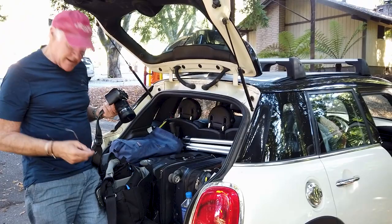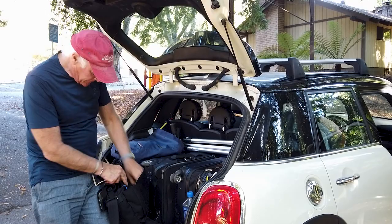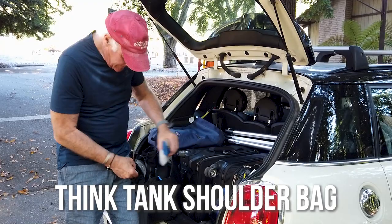I've got three different lenses — I want to keep the camera handy so I can grab it whenever I need it. These are the other lenses, and this is my basic still photography kit. I'm also shooting video with it. Lens cleaning kit — very important, you've got to keep your lens clean. Cards from Think Tank — this is a Think Tank bag.